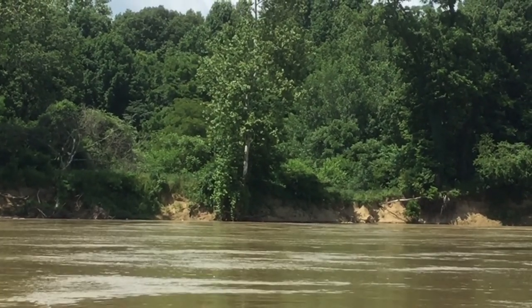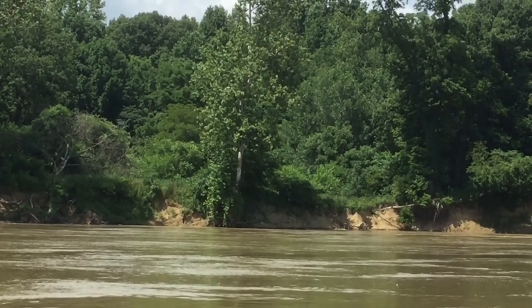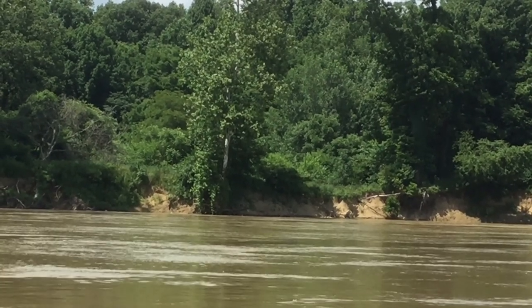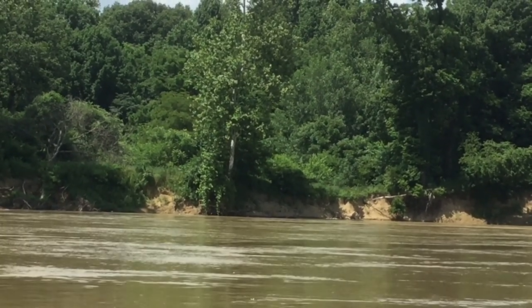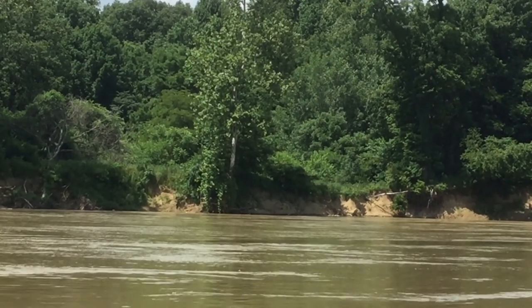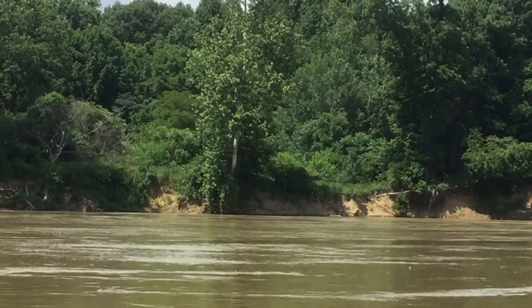There is some stone and woodwork that you can see of Lock 59 when the river is a bit lower. Right now the river, according to the Newberry Gauge, is 6 feet 9 inches high. When the river is about 1 foot 6 inches high, you can see the lock.